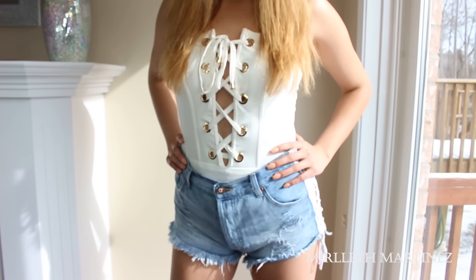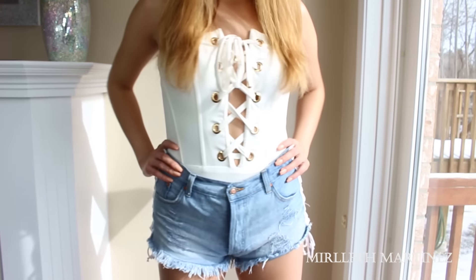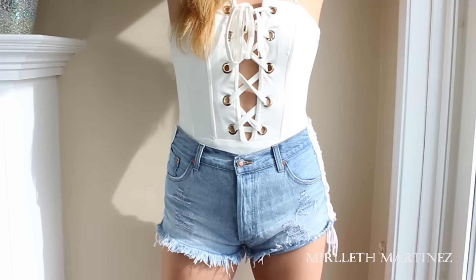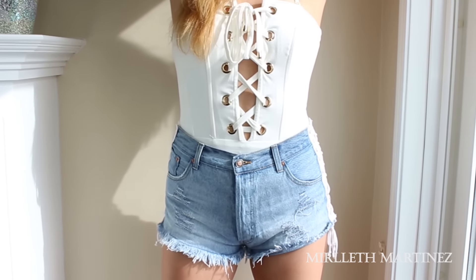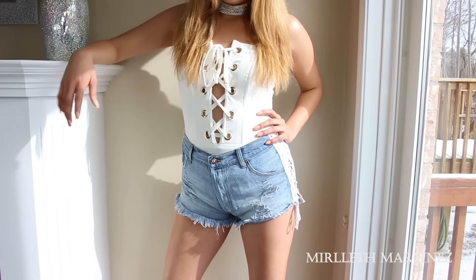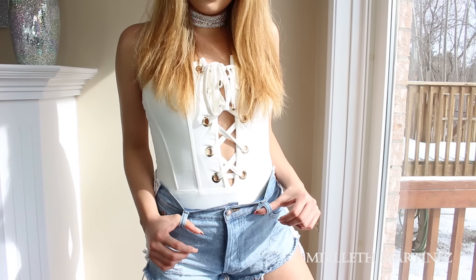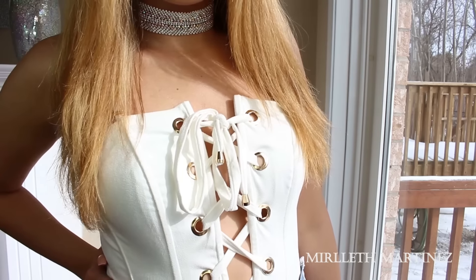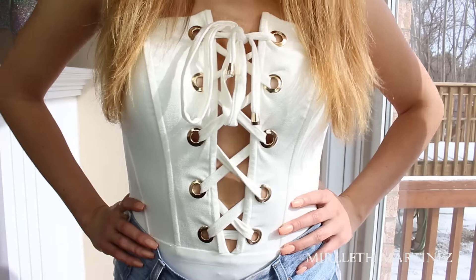For the second outfit we have the white strapless boned corset bodysuit. You can add the straps just like a bra or you can take them off — I wore it both ways. You can see in some shots I have the straps on and in others I don't. For the shorts, these are high-waisted — the denim wash destroyed white lace-up side shorts — and they give you that super nice body shape, especially paired with the bodysuit. These are in the size medium.